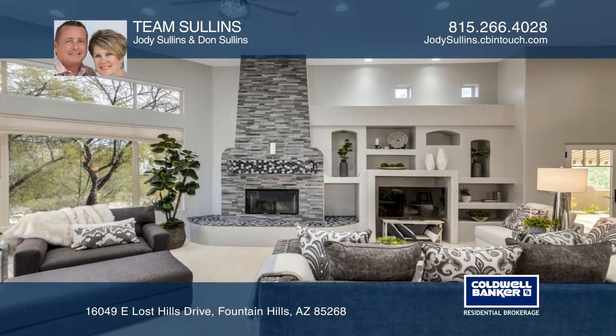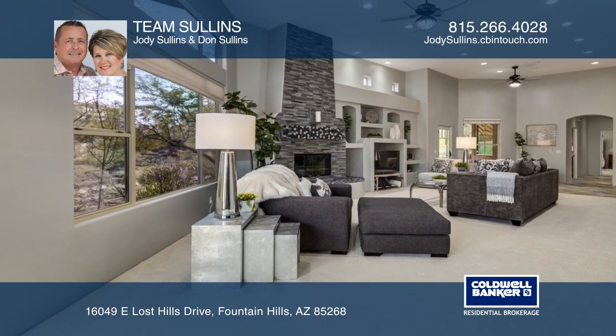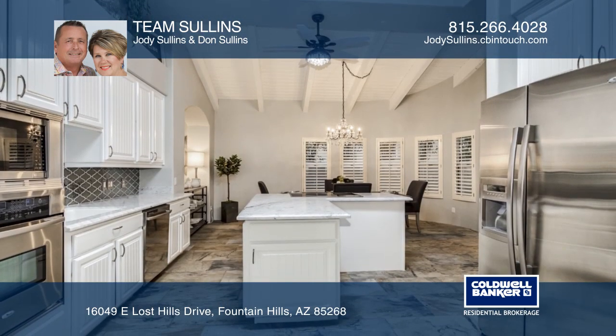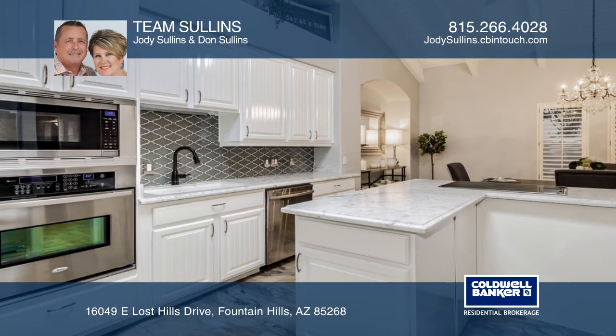Enjoy privacy in this unique and modern home. The living room features a fireplace with split face tile and a large window to view Four Peaks. A gourmet kitchen shines with marble counters, and the dining area has a vaulted ceiling.